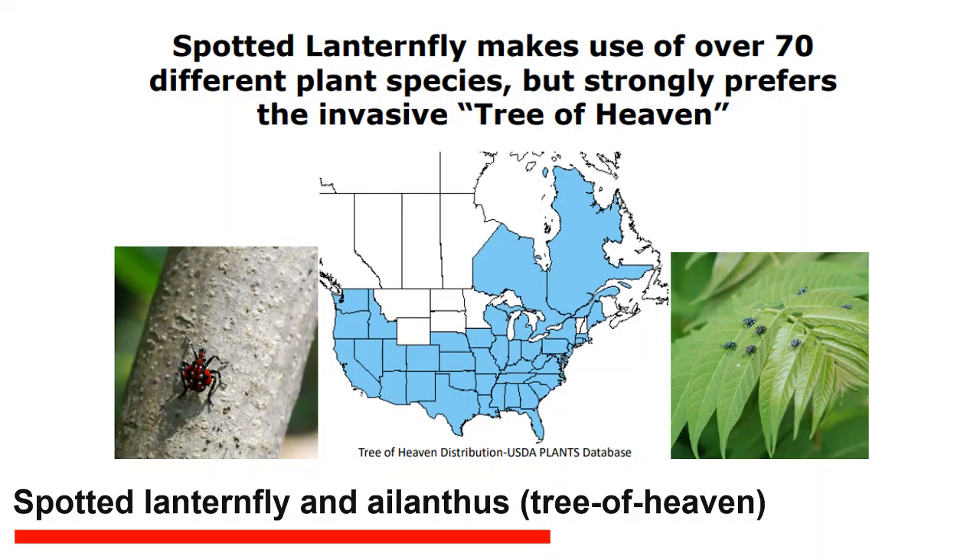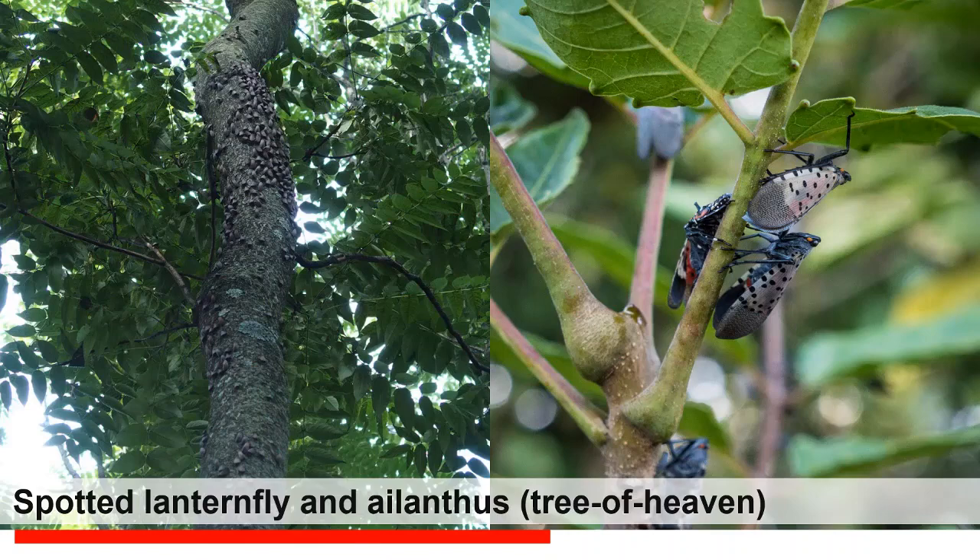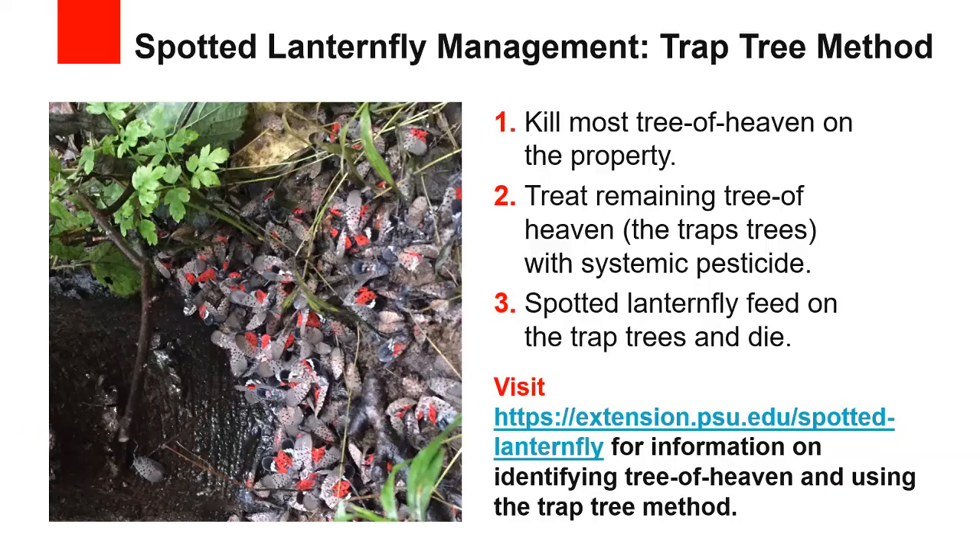The Spotted Lanternfly's favorite food, especially in the adult life stage, is the invasive tree Ailanthus altissima, also known as the Tree of Heaven. Be sure not to kill sumac or black walnut, as they look very similar to the Tree of Heaven. If this tree is available, Spotted Lanternflies will preferentially feed on it. We can use this attraction to our advantage by using Tree of Heaven as a trap tree — first kill most of the Tree of Heaven trees, leaving just a few as trap trees. They try to leave only male trees, since female trees prolifically produce several hundred thousand seeds each year, so prioritize killing female trees.